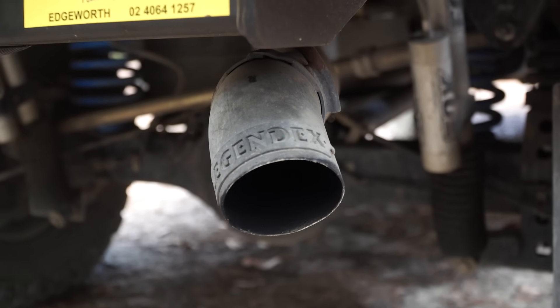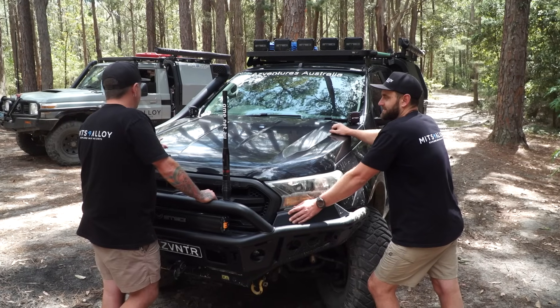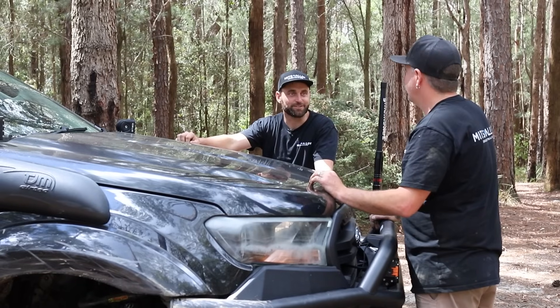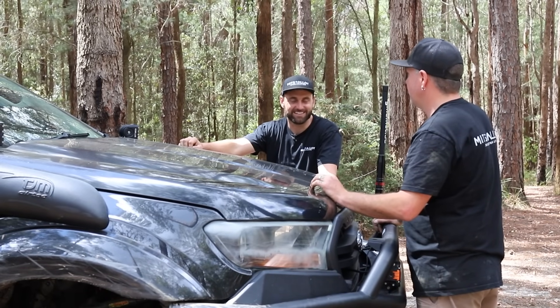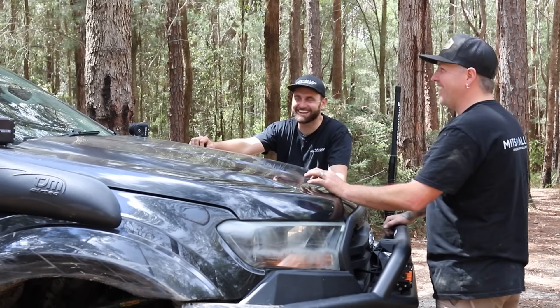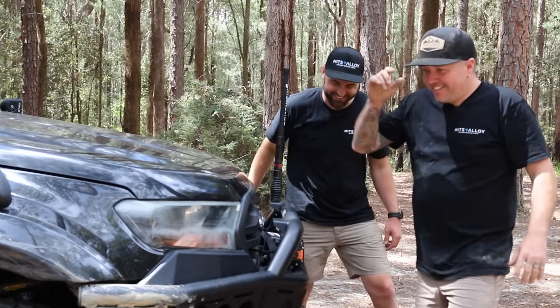I do have a three-inch exhaust from Legend X as well, all the way through. Got a muffler on it so it's nice and legal. It's not too loud either — I don't want it to stand out any more than it needs to. It's just one less thing. With a row of five Stedi lights across the top, it could do the things.